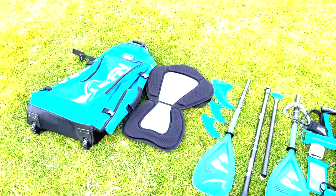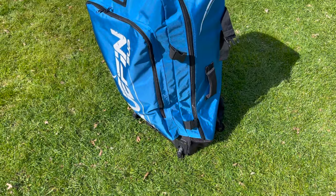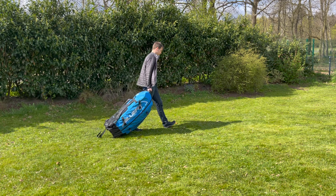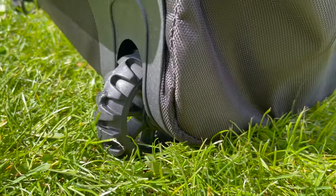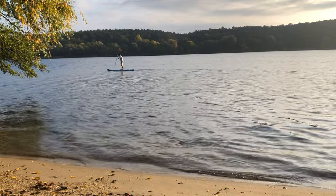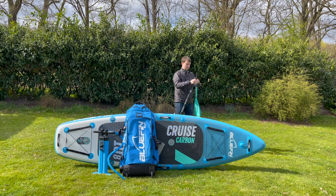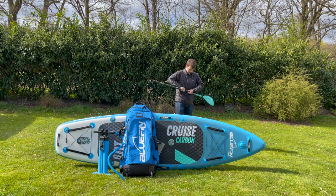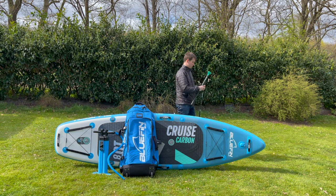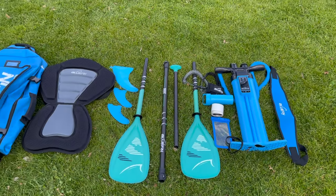The extensive accessory package of the Bluefin Cruise boards matches the boards perfectly in terms of quality. The trolley backpack with two compartments and all-round zipper is very high quality and spacious, equipped with wheels to make transport much easier. The shoulder straps and entire back area are also thickly padded for very comfortable carrying on long trips to the water. The set also includes a lightweight four-piece carbon paddle with a shaft that can be continuously adjusted from 170 to 225 centimeters. With the help of a second paddle blade made of polyurethane, the model can be transformed into a kayak paddle in no time. The Bluefin Cruise Carbon Tandem even comes with two paddles.